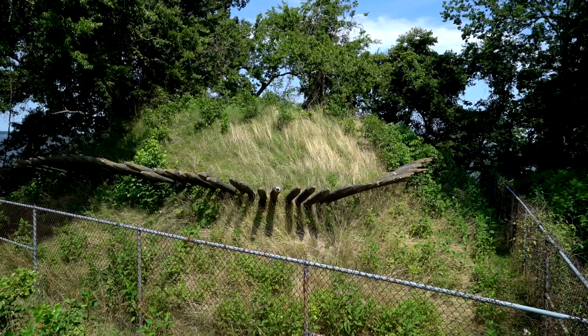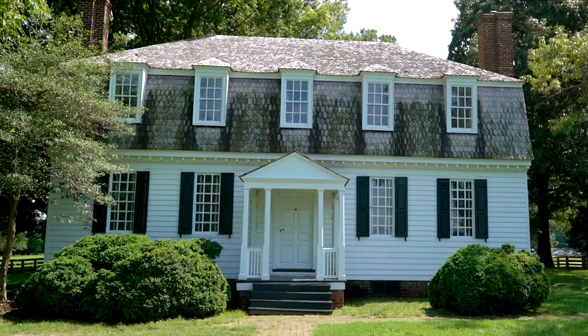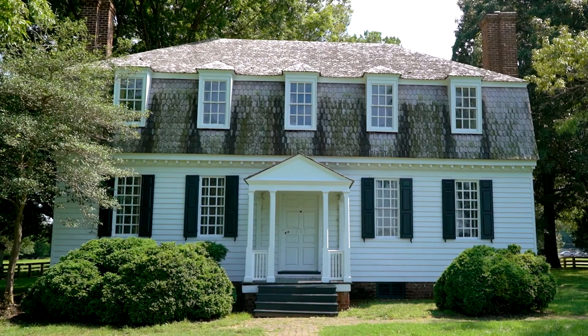This is Moore House, and this is where representatives met to discuss the official terms of surrender by the British. It's been restored to look the way that it did in 1781.